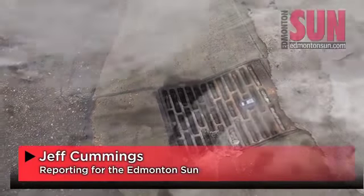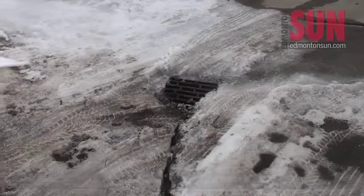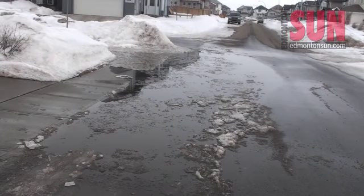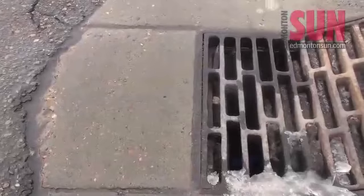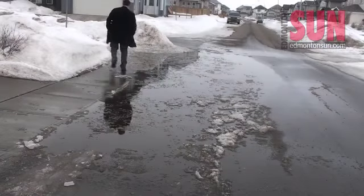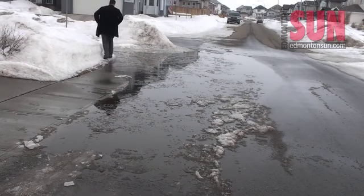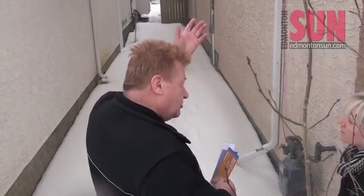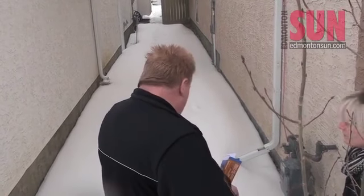City crews say they are no longer scrambling to tackle snow-clogged catch basins that have caused minor flooding in several neighborhoods across Edmonton in recent weeks. After spending the last few weeks in neighborhood streets clearing paths to allow for water flow in catch basins, they are now urging residents to do what they can to avoid having their basements flooded with icy cold water.